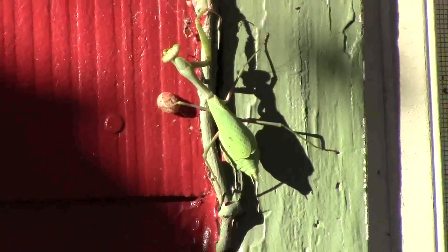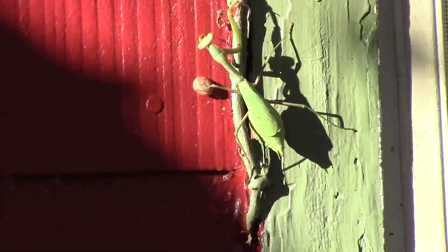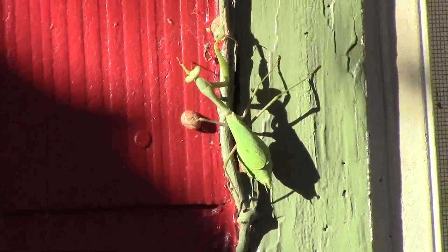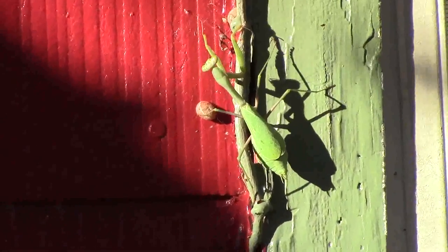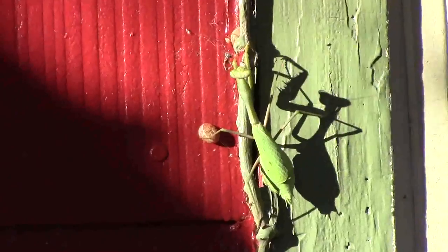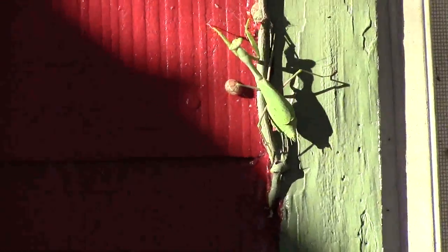He seems to be healthy and he's moved around this window quite a bit, mostly in the sun. So maybe he soaks up the sun for the day, like a snake does, and then in the nighttime his body releases the heat to keep him warm. I figured I'd show you guys a praying mantis still alive November 5th.